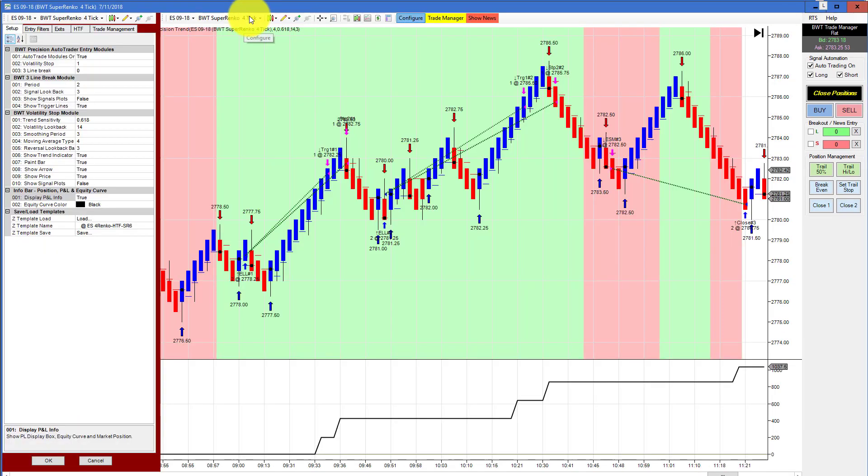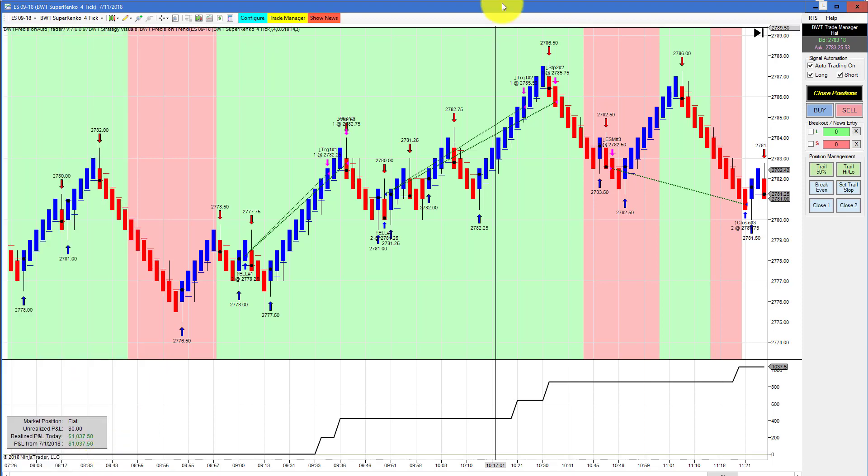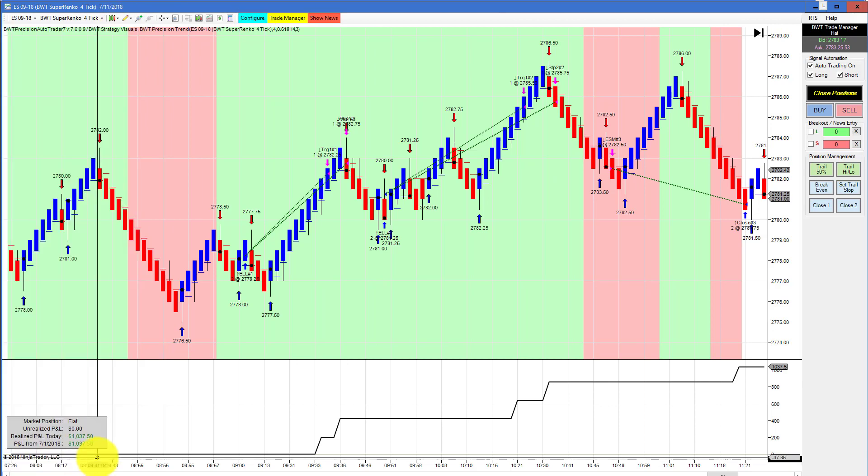The E-mini S&P on a Superanko 4-tick with a higher time frame filter of 6-tick did 1037 for the day. The goal on this one is 1050, so it obviously hit its goal.